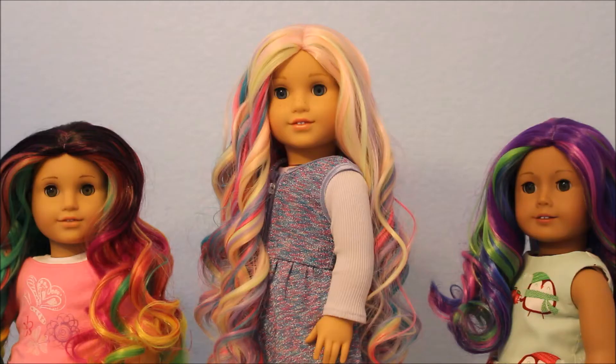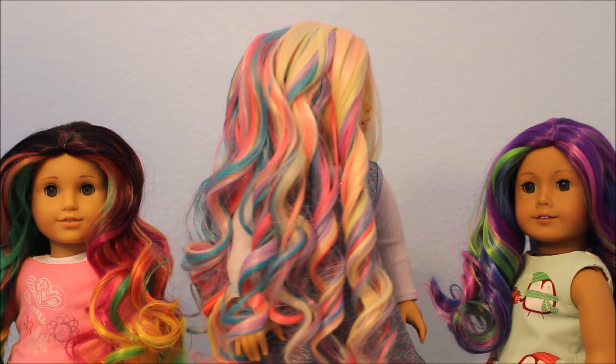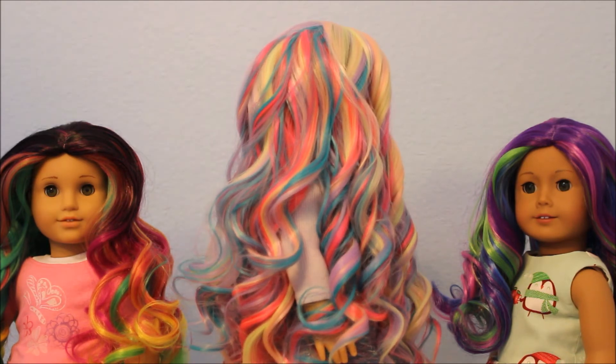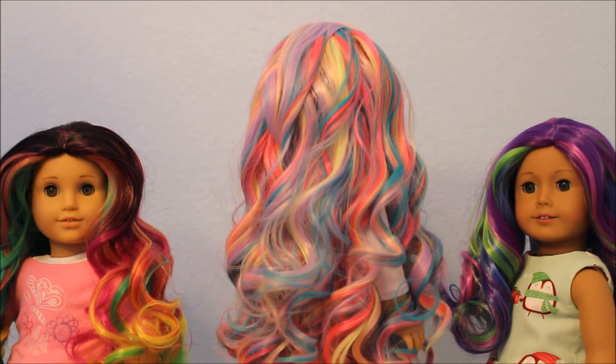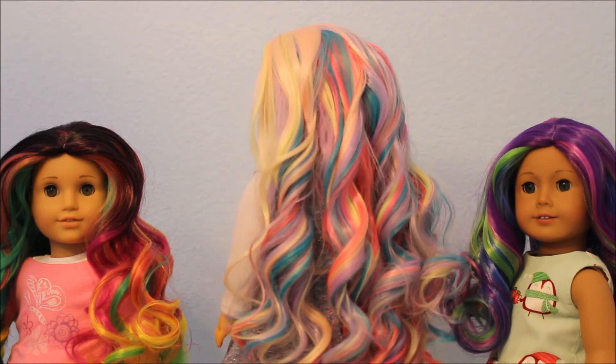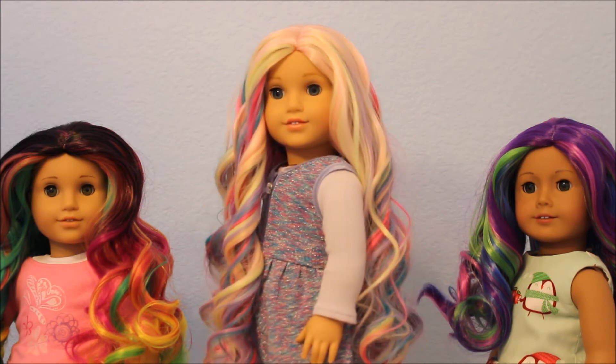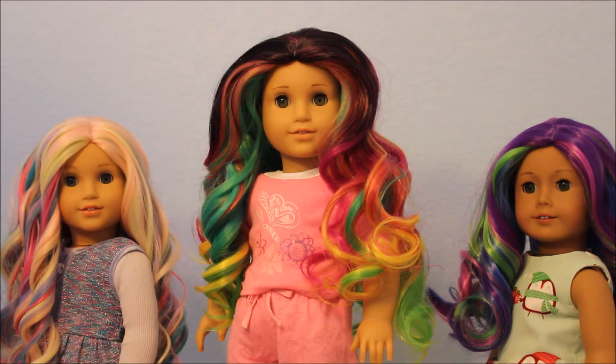The wig in the center is called Wildflowers and I just love the look of this one — look at how pretty it is. This one might end up glued down on one of my dolls. It goes really long, about down to the back of the waist. Absolutely gorgeous wig, I love this one.